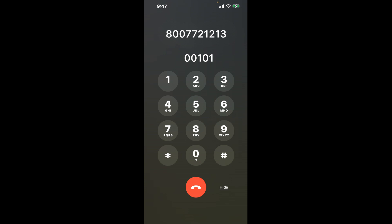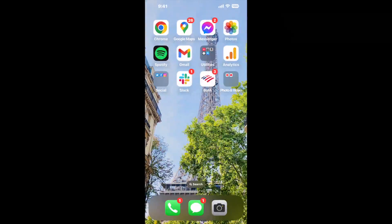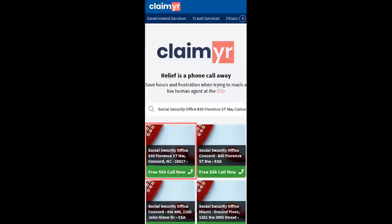The next method is the better way to reach a live person at Social Security Office 830 Florence Street, Northwest, Concord, North Carolina, 28027. I built a calling tool. To use it, open up your browser and go to claimer.com, then search for the Social Security Office 830 Florence ST NW, Concord, NC 28027 option.